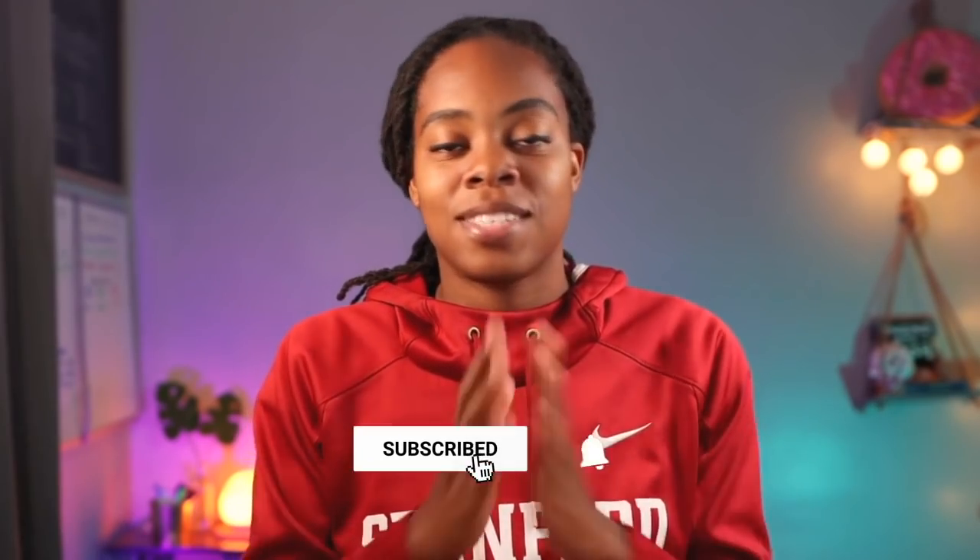If you enjoyed this video, you'll definitely enjoy the other eight videos in this series, as well as my TikTok and Instagram content. Before you leave, don't forget to change the color of the like button, go check out that other stuff, and as always, thank you for watching.